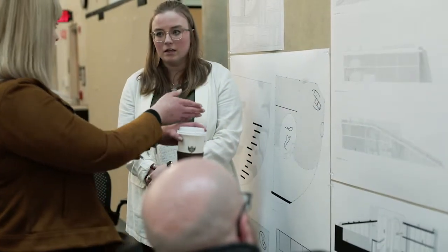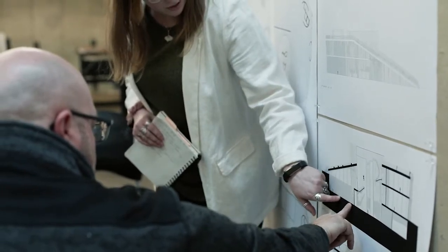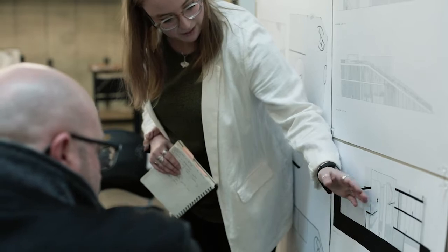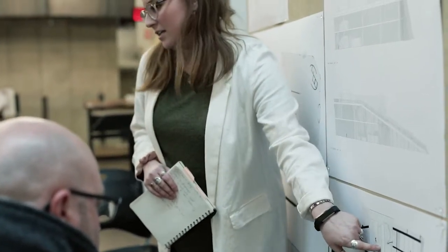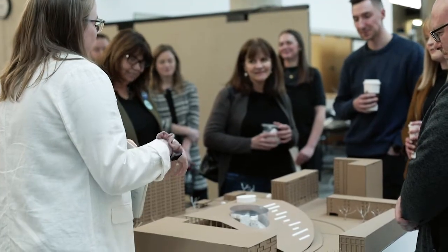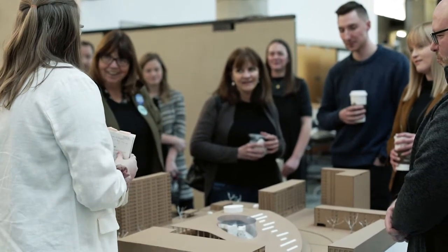Coming into the Nolten Graduate School with a non-design undergraduate degree allows me to approach architecture from a unique perspective. I am able to think creatively and compare the complexity of a building to that of an organism, as well as organize a building's program with reference to biology's myriad processes, interactions, and mechanisms.